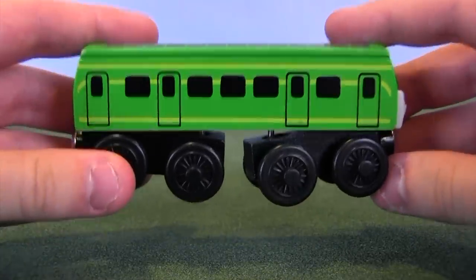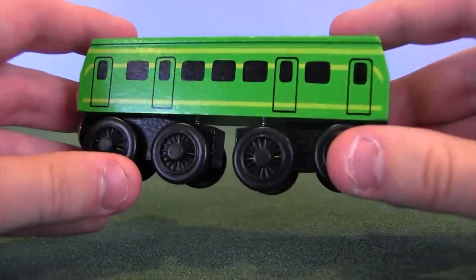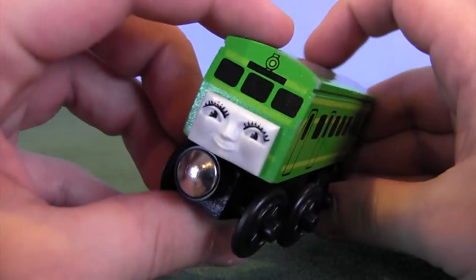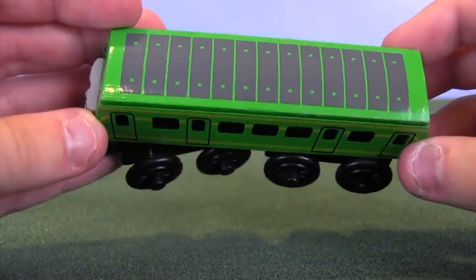She looked pretty darn similar to this, and that's why I'm not bothering showing off an older version of Daisy — because what you see is pretty much what you're going to get. Daisy is extremely unique because she has the ability for passengers to fit inside her, so she doesn't need any coaches. She basically is just a moving, roaming coach.